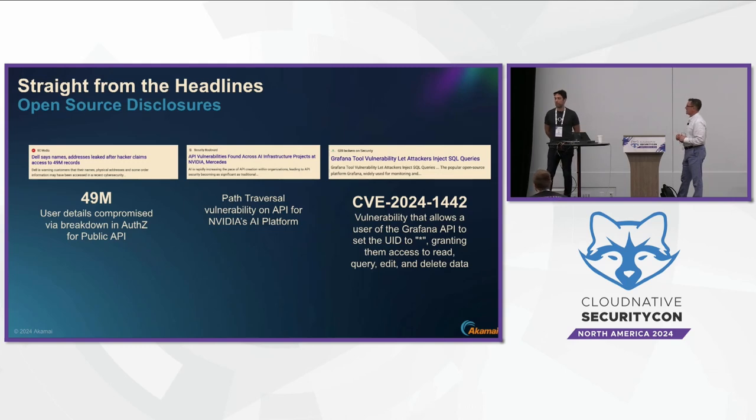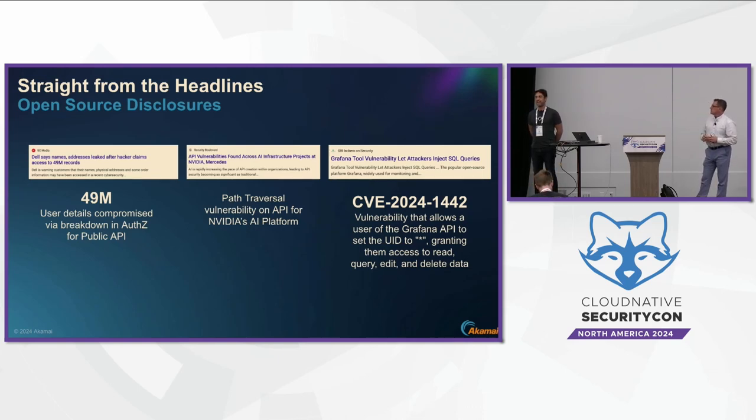To sum up: from only ten large enterprises, we saw more than 90,000 new APIs in a very short period of time. All these APIs eventually reach production without going through the scanning or security review mechanisms that enterprises have. This is why it's so important to have a code-to-runtime API security strategy.